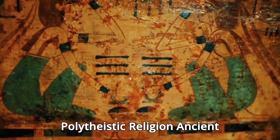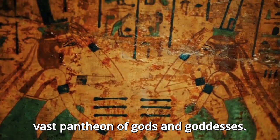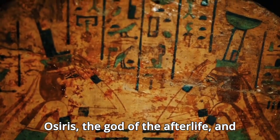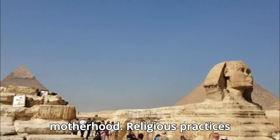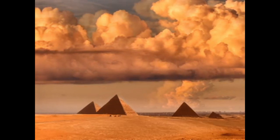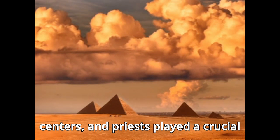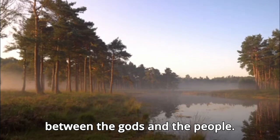Number 5: Polytheistic Religion. Ancient Egypt's religion was polytheistic, with a vast pantheon of gods and goddesses. Major deities included Ra, the sun god, Osiris, the god of the afterlife, and Isis, the goddess of magic and motherhood. Religious practices involved rituals, offerings, and prayers to these deities to ensure their favor. Temples dedicated to gods served as religious, economic, and cultural centers, and priests played a crucial role in maintaining the relationship between the gods and the people.